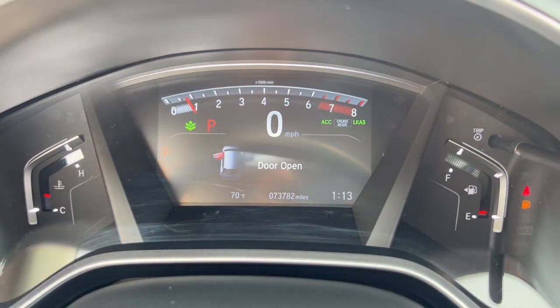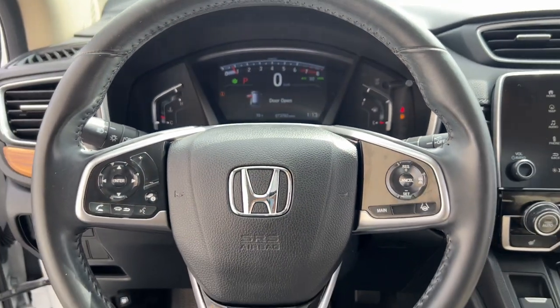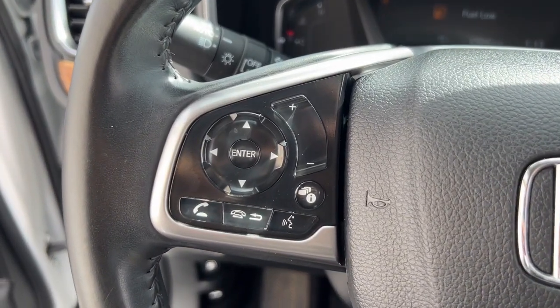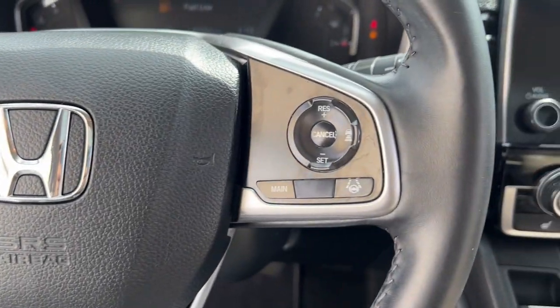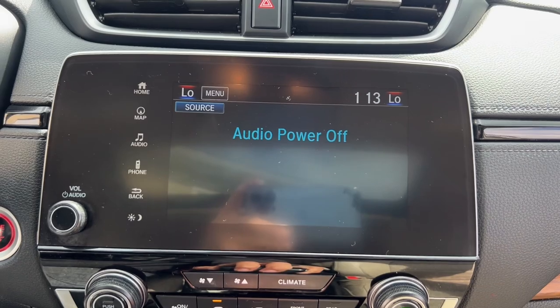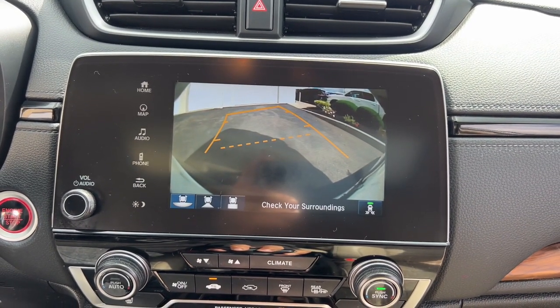These are just some of the great options this vehicle comes with: Apple CarPlay and/or Android Auto, Pre-Collision System, Navigation System, Moonroof, Keyless Entry, Power Passenger Seat, Heated Mirrors, Fog Lamps, Satellite Radio, and Lane Keeping Assist.